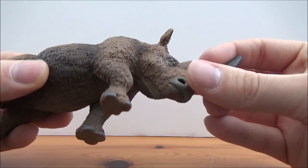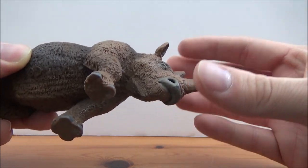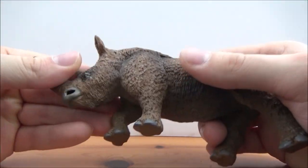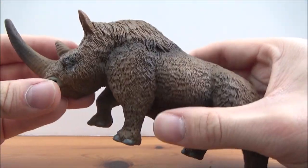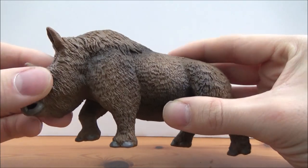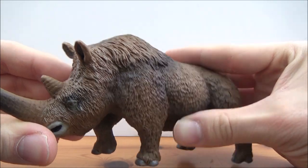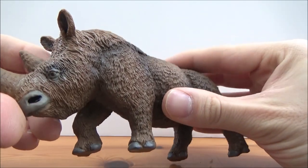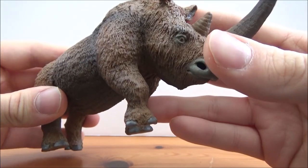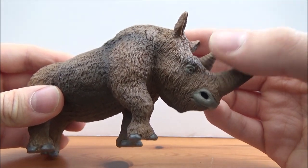I'm quite fond of this figure, even if the color scheme isn't anything spectacular. As this is probably based on specimens found in the permafrost, this is most probably what a woolly rhinoceros would have looked like. I think this is a fantastic figure and definitely one to pick up for 2019.